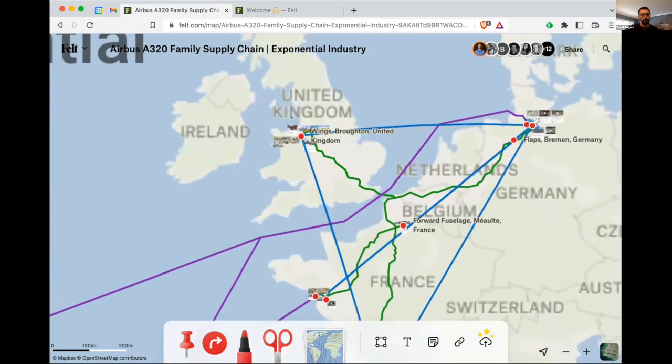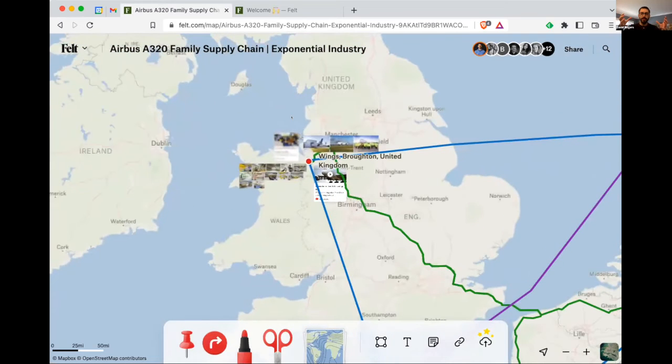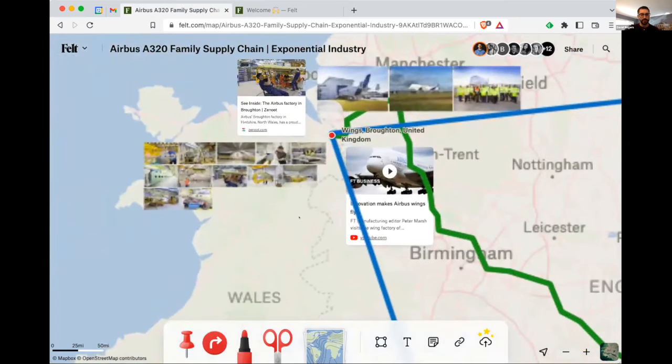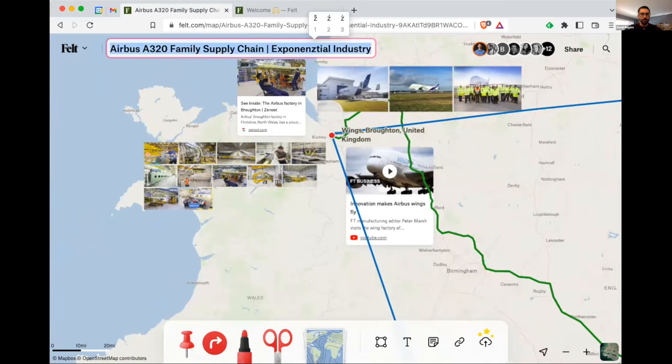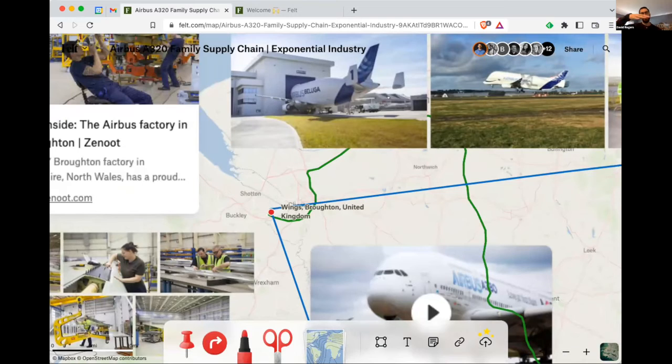One of the really cool things is that some of the components are so big, there's an airplane that fits another airplane inside it. Airbus calls it the Beluga. If I can zoom in here — there's this Beluga airplane, and inside it they put the wings completely inside. I think they can fit three or four in there, and then they fly that to Germany or France for final assembly.